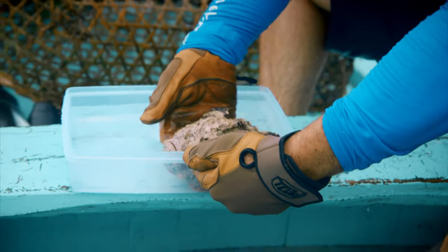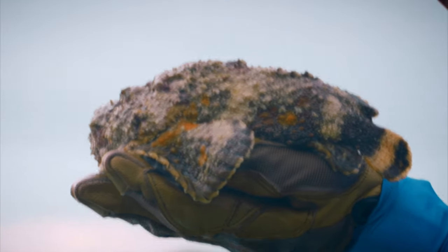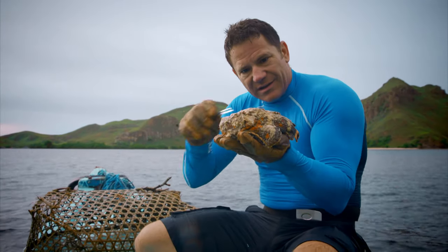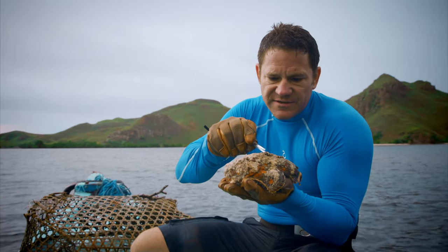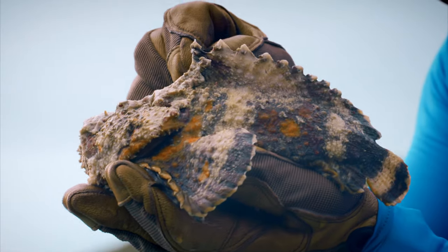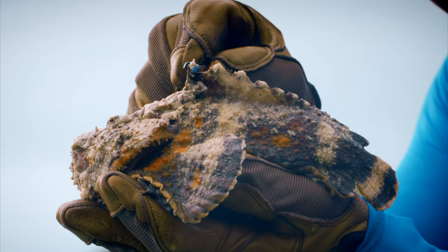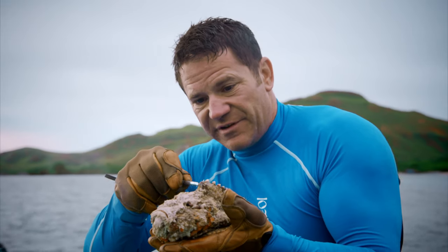Running down the spine of this extraordinary looking fish are 13 venomous spines. At the moment they're invisible, but I can probably show those to you using these tweezers. Let's see if I can find them. Oh, there they go — whoa! There's an idea of what happens if you do accidentally tread on a stonefish.